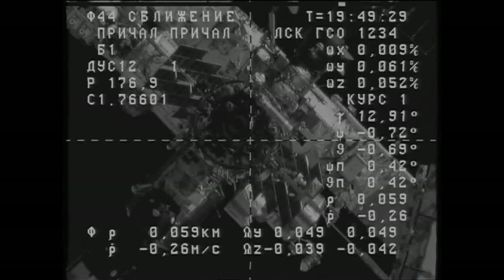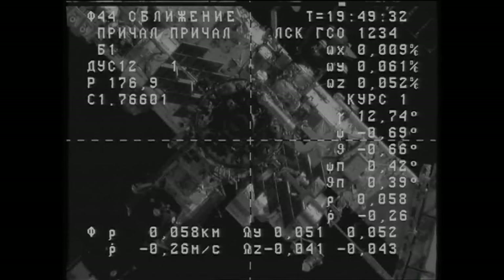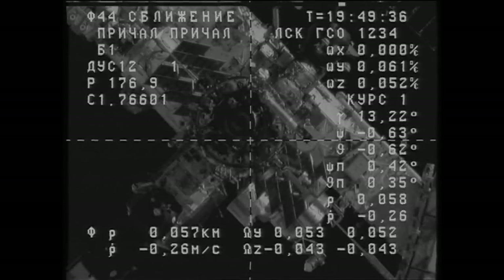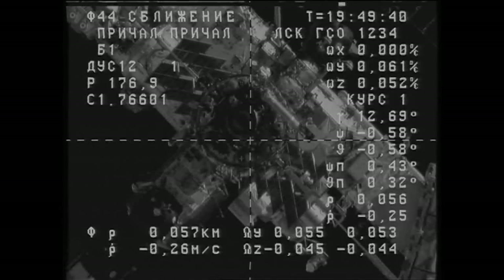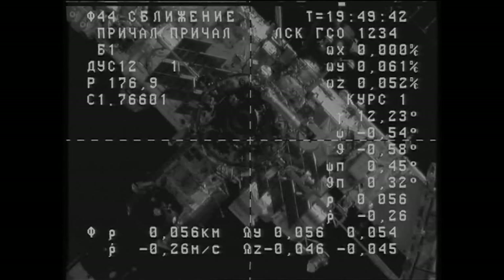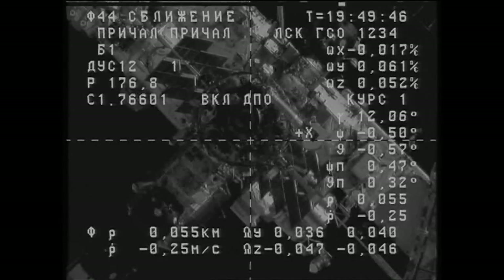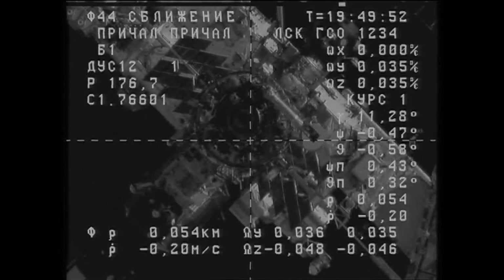Reading 0.25, stable, good motion. All is nominal. The Progress is about to reach the 50-meter mark, closing at a rate of some two-tenths of a meter per second.